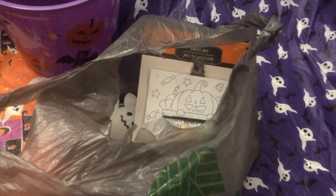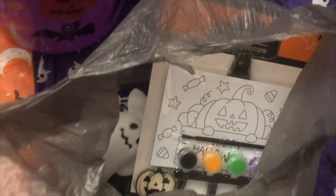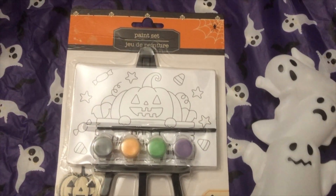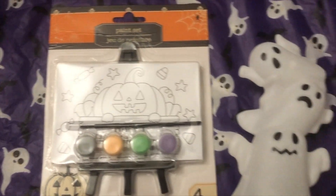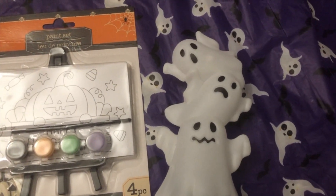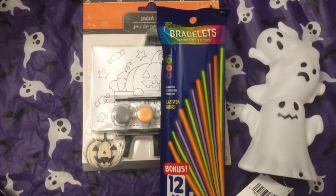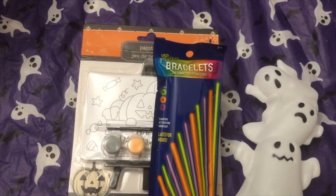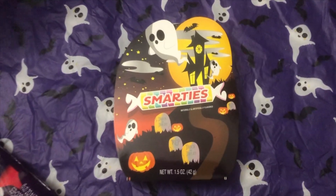I also got a bunch of things from Dollar Tree — super cute stuff! Every year I like to get her paint sets because she loves to paint, and they have a lot of different options. I also got her these cute little motion-activated decor pieces she thinks are really funny. And then I got glow-in-the-dark bracelets, which are fun to wear throughout October and also really useful for Halloween night.